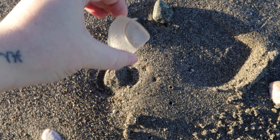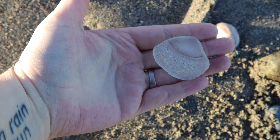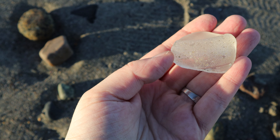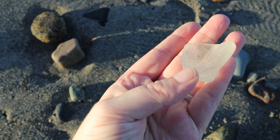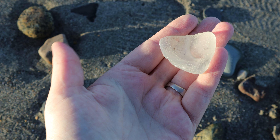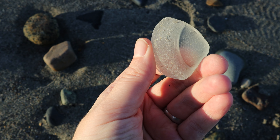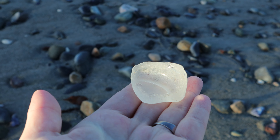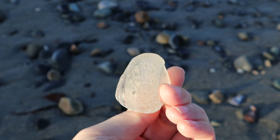This is the best first piece that I've ever gotten. What a great follow-up to last week! Just absolutely gorgeous! Frosted, grooved, bottom of a bottle it looks like! That's awesome! That off-season sea glass magic!